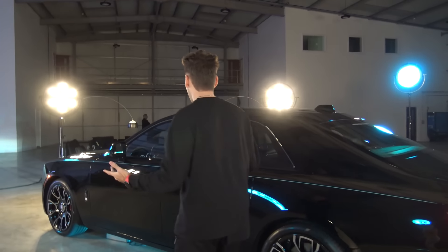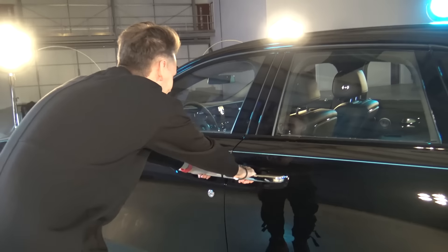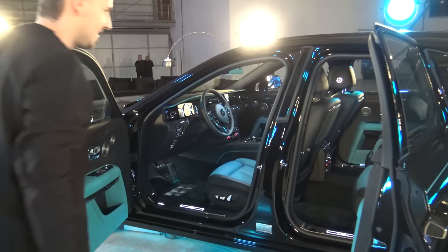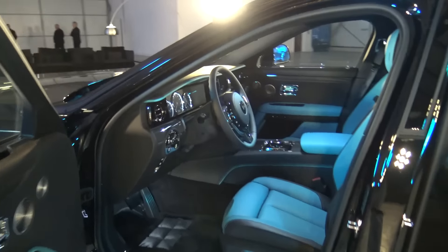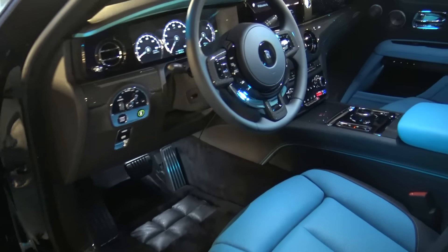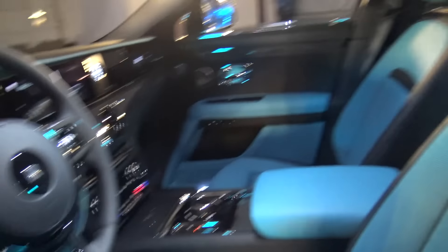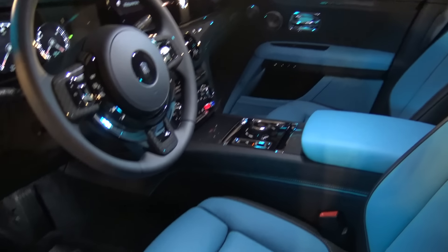The moment you have all been waiting for — it's time to open the doors. Let's see what's inside. This looks amazing. The first thing you're going to see is obviously the amazing combination of darker colors.